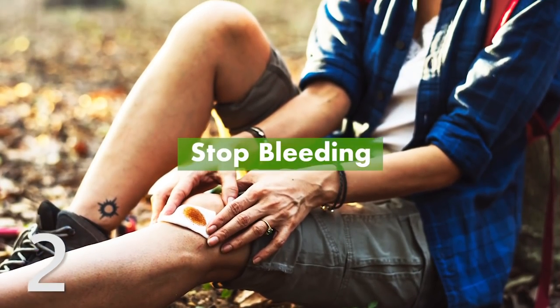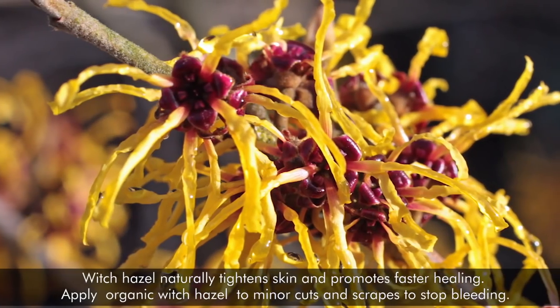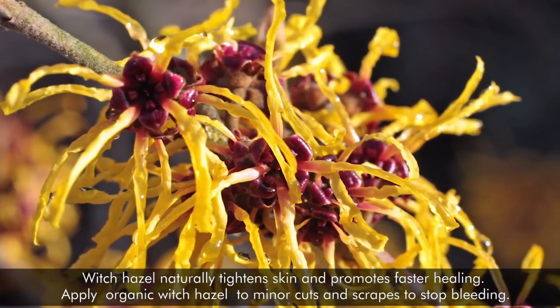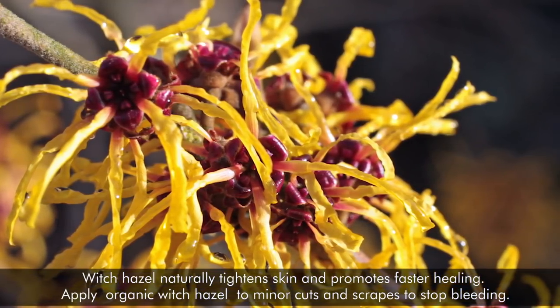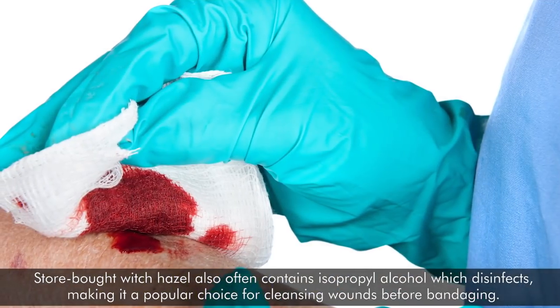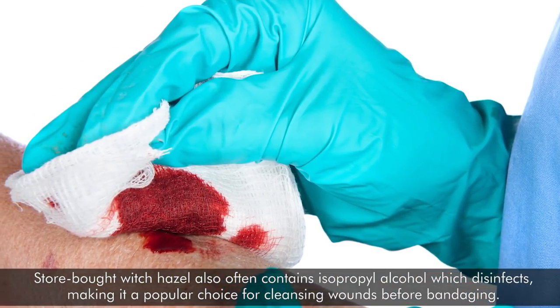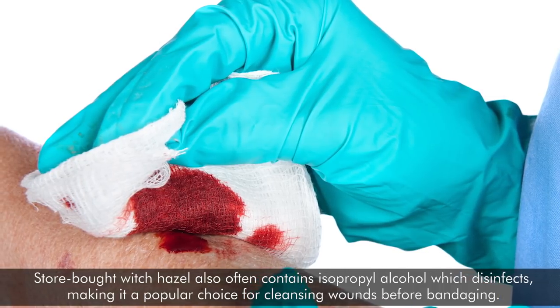2. Stop Bleeding. Witch hazel naturally tightens skin and promotes faster healing. Apply organic witch hazel to minor cuts and scrapes to stop bleeding. Store-bought witch hazel also often contains isopropyl alcohol, which disinfects, making it a popular choice for cleansing wounds before bandaging.